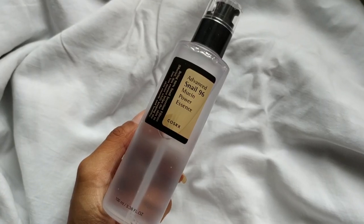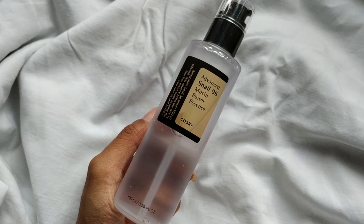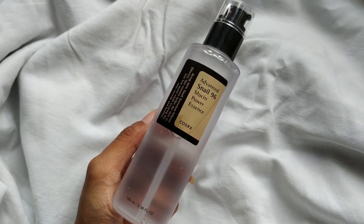Hello everyone and welcome back to my channel, I hope you all are doing good. In today's video I'm going to review a Korean skincare brand — specifically one product: the COSRX Advanced Snail Mucin 96 Power Essence. This is a very popular Korean brand and this is their most popular product from this line.